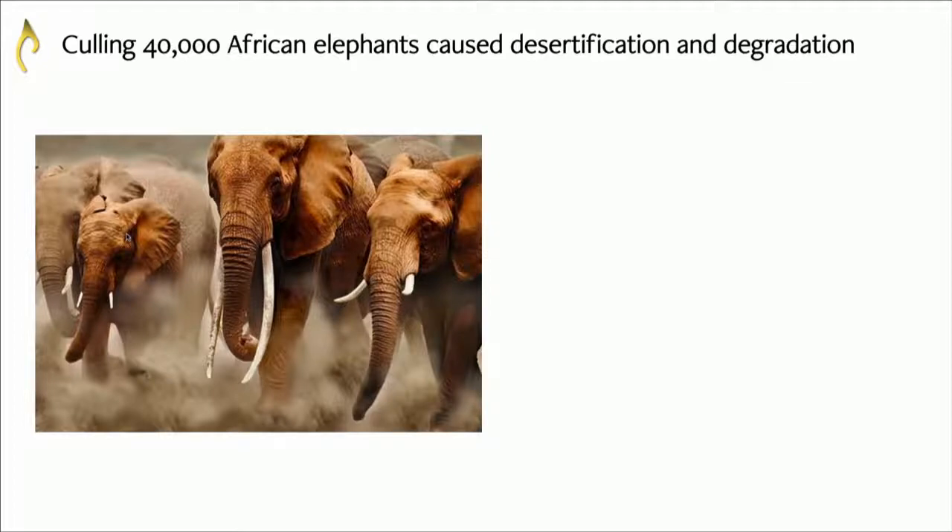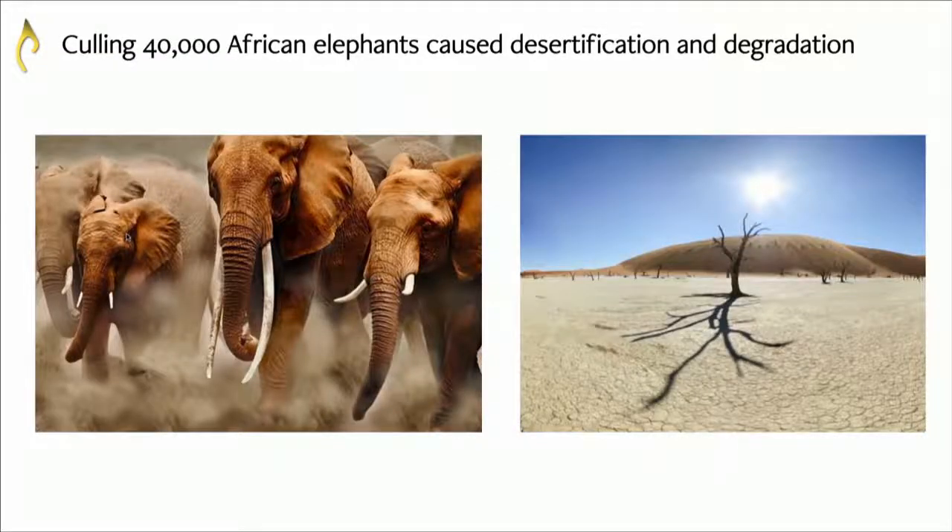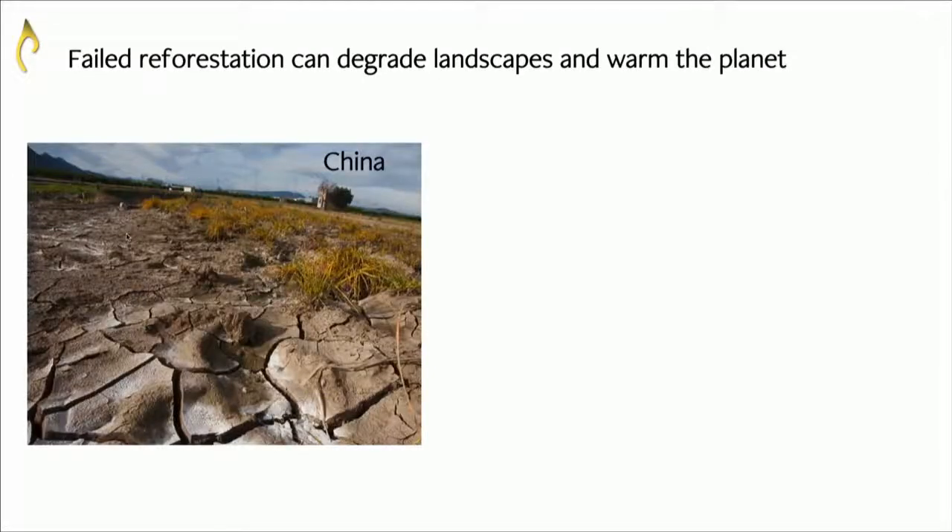Another example is the culling of African elephants. The African elephant was supposed to be contributing to desertification in Africa, so they killed 40,000 African elephants — and desertification got a lot worse. That's because elephants are important ecosystem engineers: they dig holes that provide nutrients and water for other animals, and they produce feces that provide structure and soil quality for other organisms within the ecosystem.